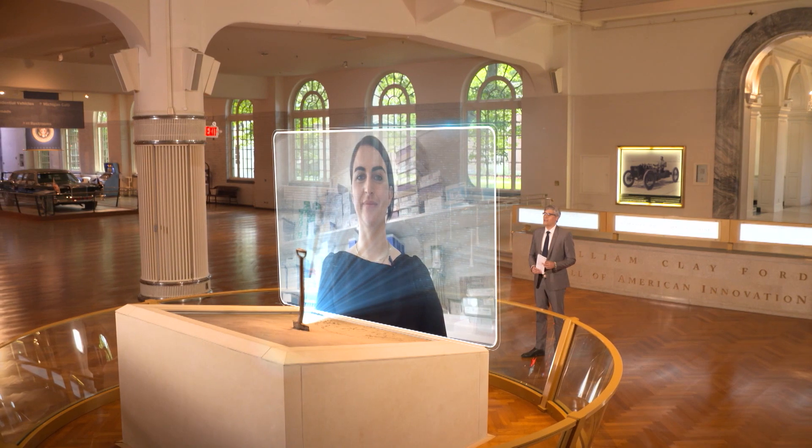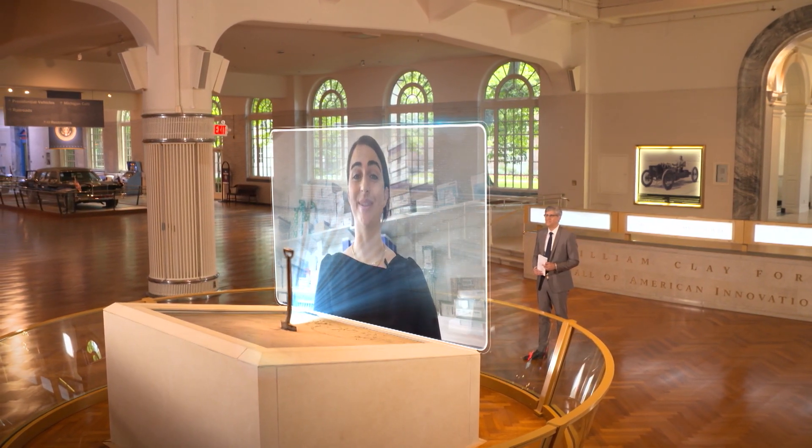I appreciate you being on our show, Shereen. Thank you. Mo, thank you so much. It was an honor.